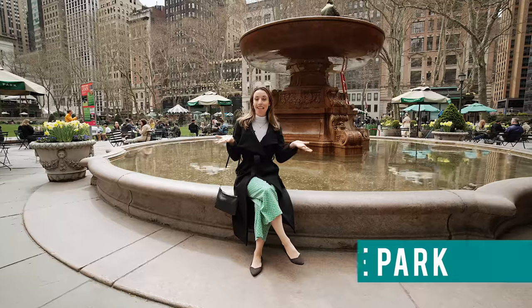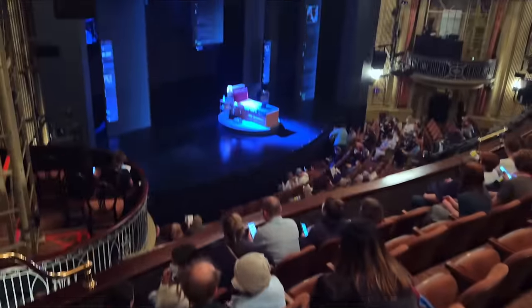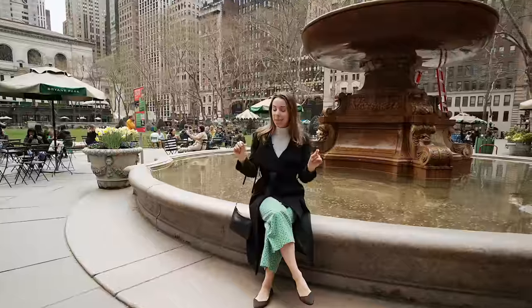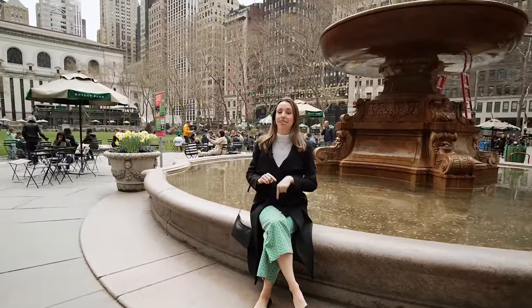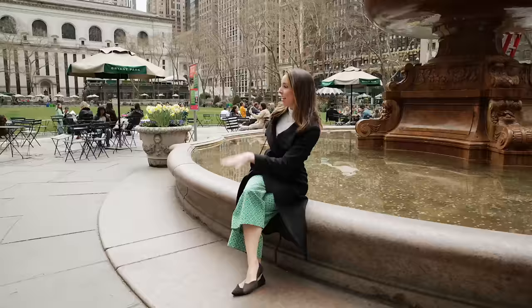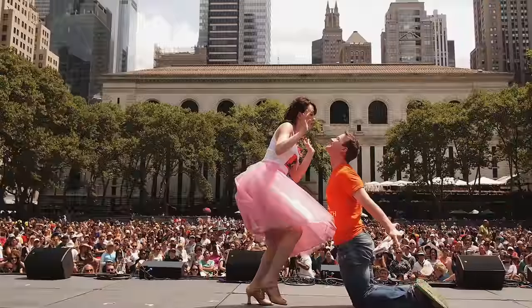Number two: Broadway in the Park. This is actually really cool. You can see some of the best Broadway shows in the city that are normally very expensive, for free. It happens Tuesdays for six weeks in August — you're going to see things like The Lion King's hits, Moulin Rouge, and many others. It's first come, first serve. They put a stage right there and you sit on the grass and watch. It's amazing.